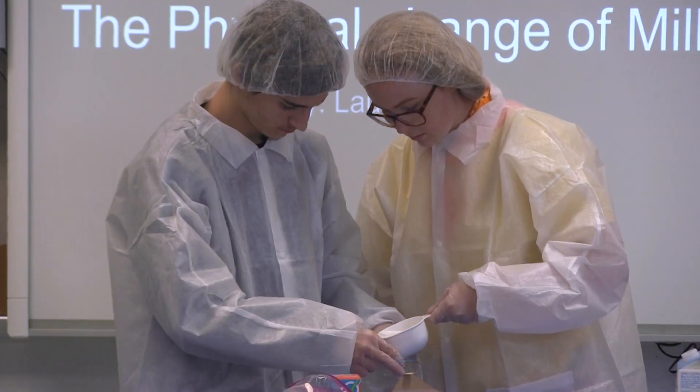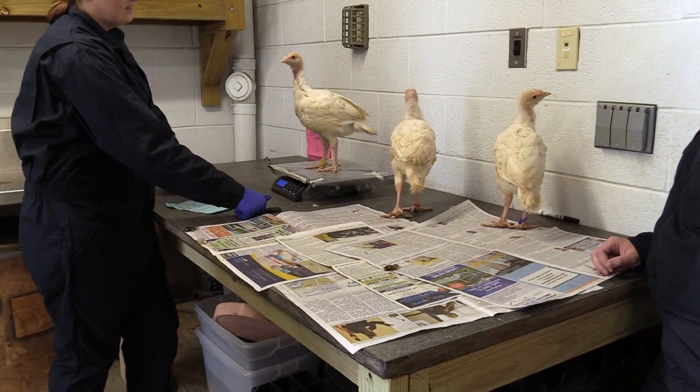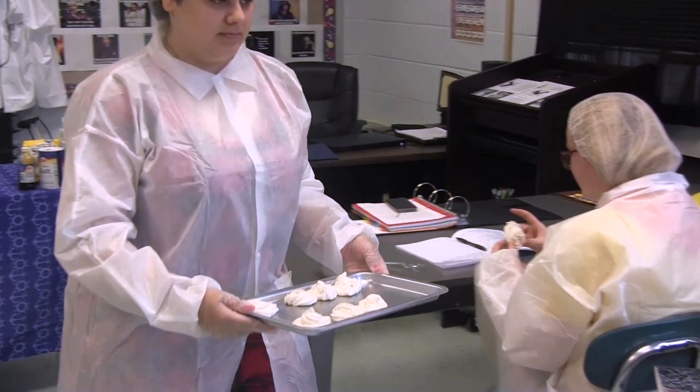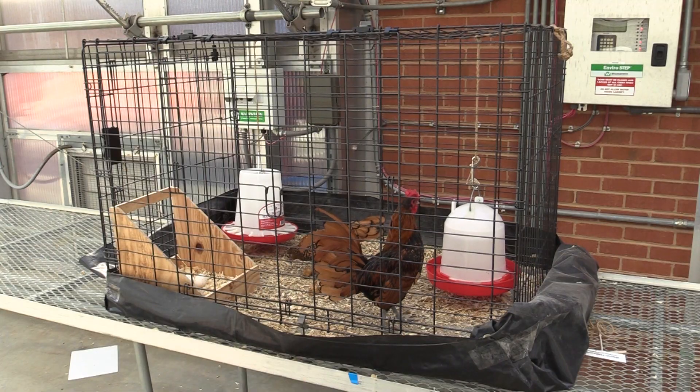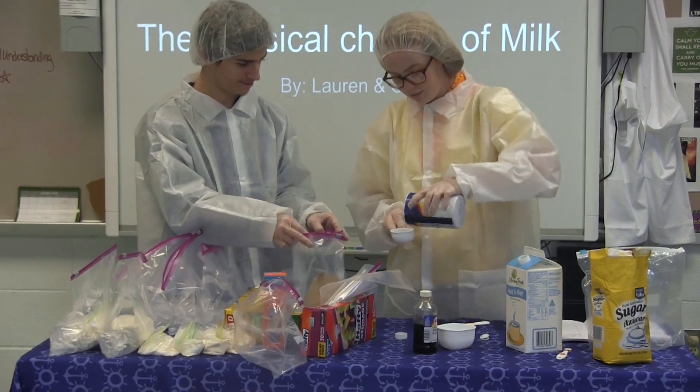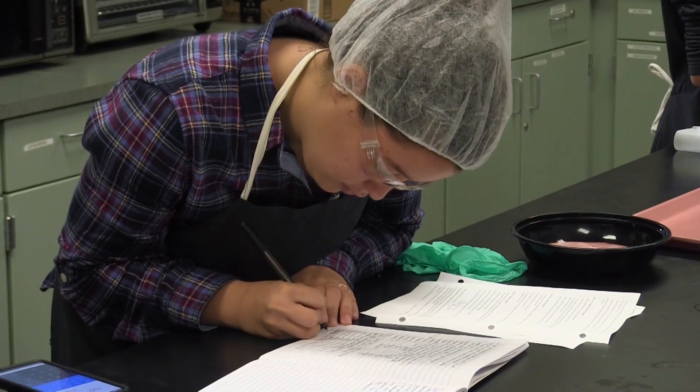Curriculum for Agricultural Science Education, or CASE: first-year students will receive an introduction to a range of agricultural opportunities. In the second year, they will learn how to apply scientific knowledge to animals and agriculture. In the third year, seniors will study food science and safety and also work in community internships to be ready in their respective careers.